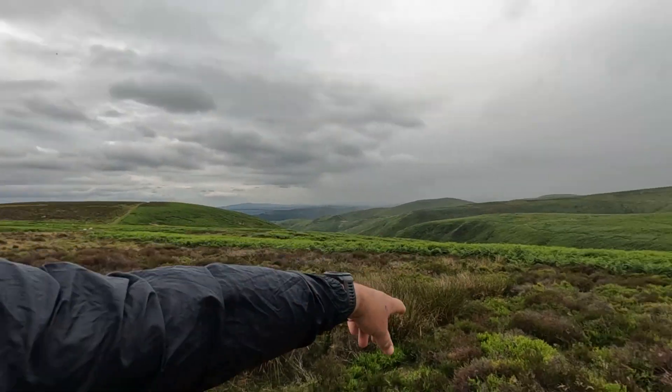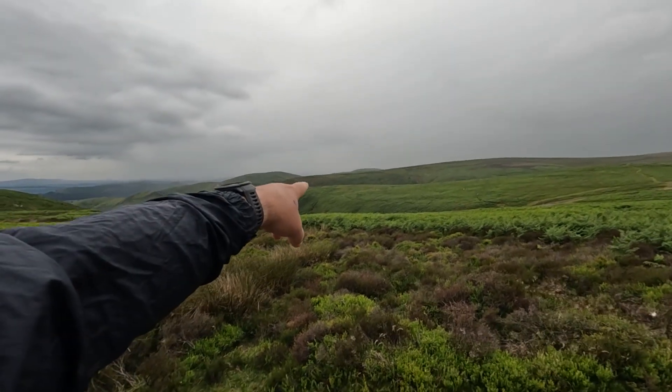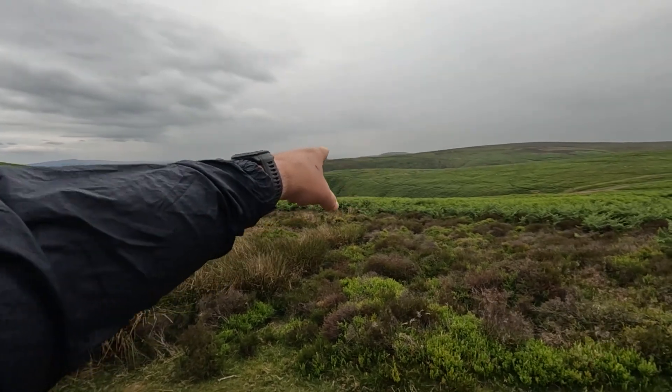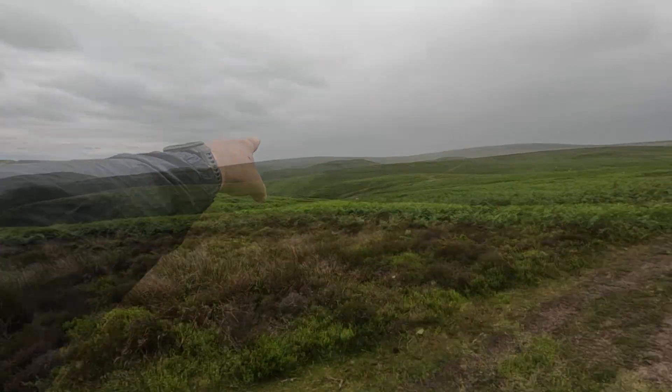I can feel some rain in the air now. As you can see in the distance over there, we've got the valley — but we can't see into the valley anymore because of the rain coming across. Looks like we're going to get wet, and just as predicted, here it comes.